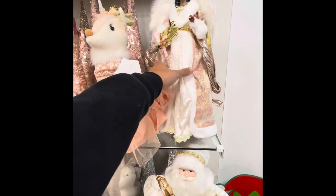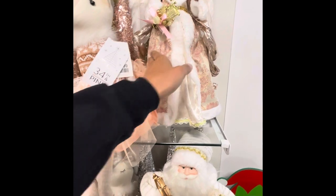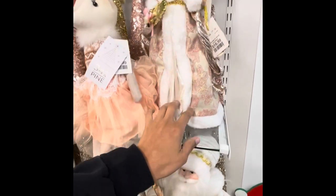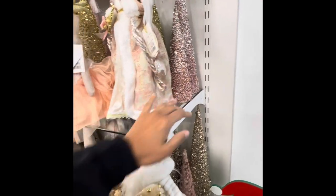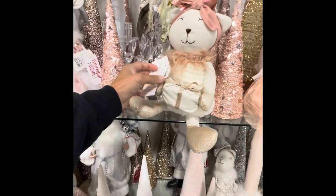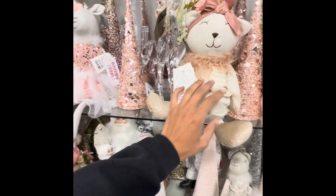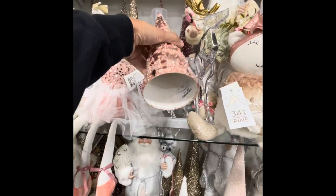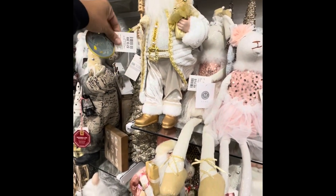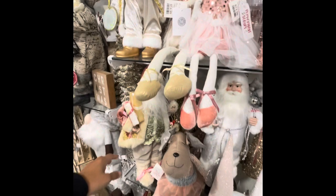Here we have some angels. Right here, $16.99. We've seen those. Here we have her for $14.99. She's pretty, $12.99. $12.99. $7.99. $14. Here's another Santa.